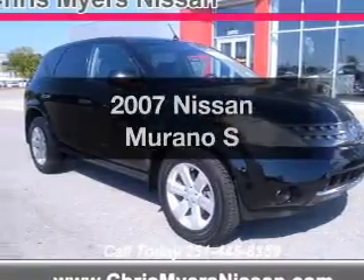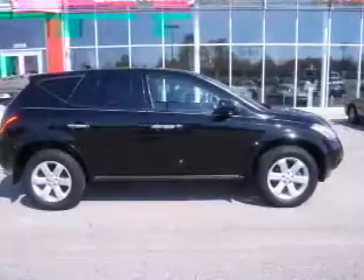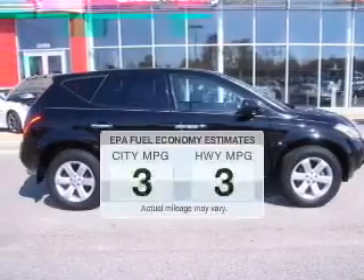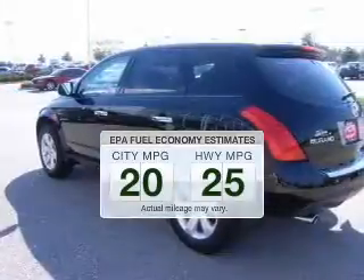Presenting the 2007 Nissan Murano. If you're looking for an automobile with great attributes, look no further. Low emissions and the good fuel economy offered in this vehicle are important to you and the environment.